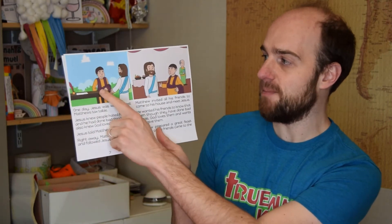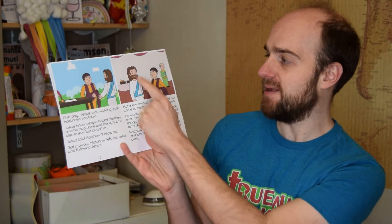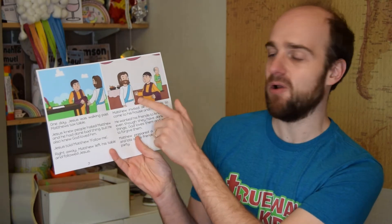We see Jesus come and call Matthew to follow him. Matthew holds a party and invites his friends to come along. The religious leaders start to complain that Jesus spent his time with sinners. We see that verse where Jesus said it is the sick who need a doctor. This is just a great way to reinforce the lesson, but please read the original passage to your child from the Bible first.